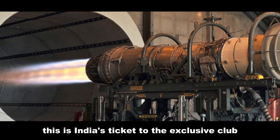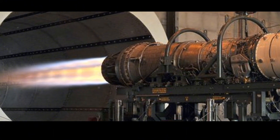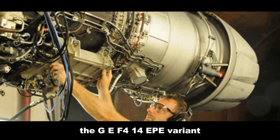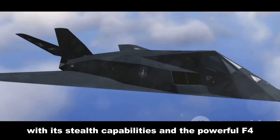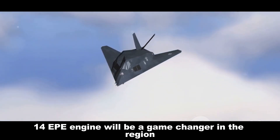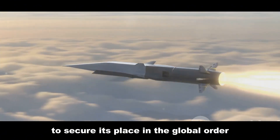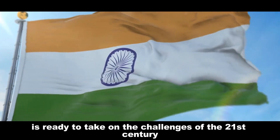Now let's talk about the crown jewel of India's future air power — the Advanced Medium Combat Aircraft, or AMCA. This is India's ticket to the exclusive club of fifth-generation fighter jet operators, powered by the GE F-414 EPE variant. The AMCA, with its stealth capabilities and the powerful F-414 EPE engine, will be a game changer in the region — a clear message that India is ready to take on the challenges of the 21st century.